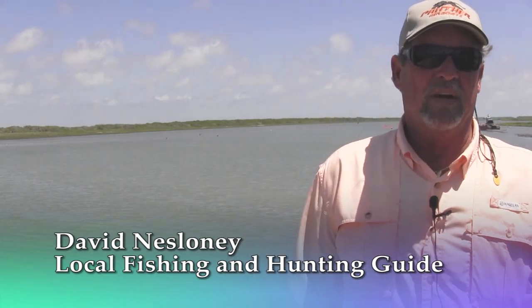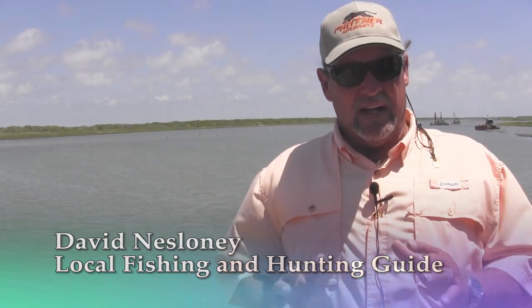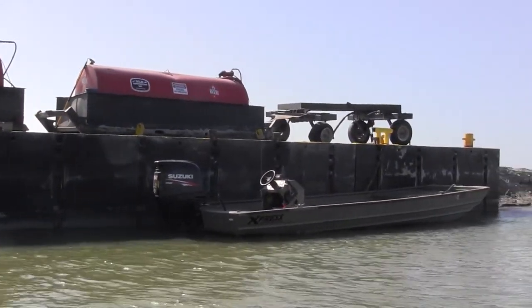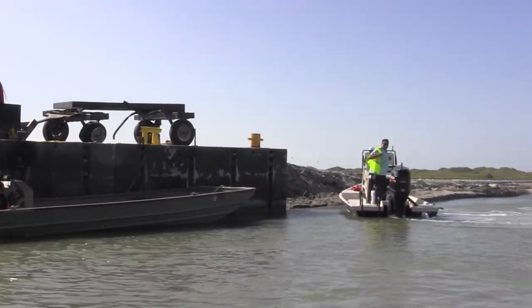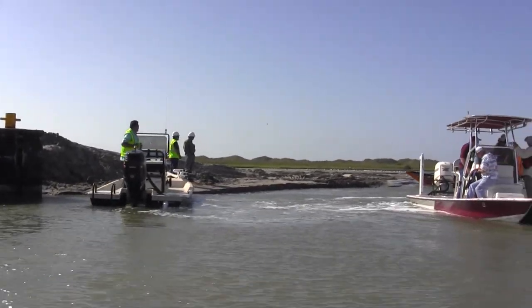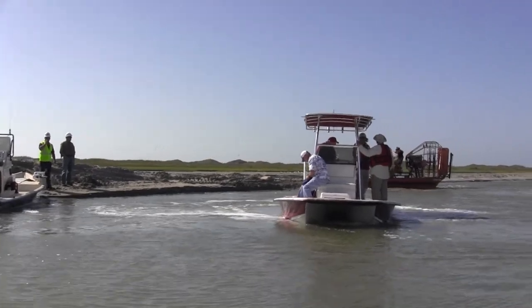As a youngster, years ago back in the early 60s when it was open, we had a lot of fun and we had a lot of fish come through. People were here and you could catch a lot of trout, a lot of redfish, a lot of flounder. It was excellent — the best I've ever seen. Since then it's filled in, and year after year it's gotten worse.